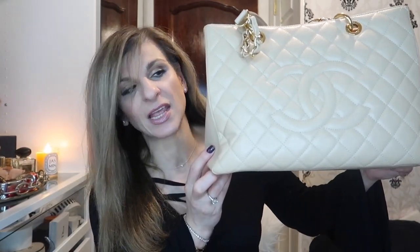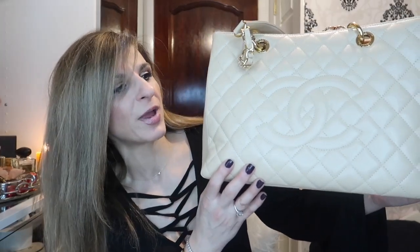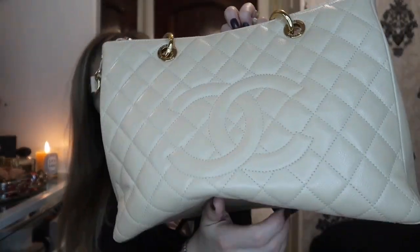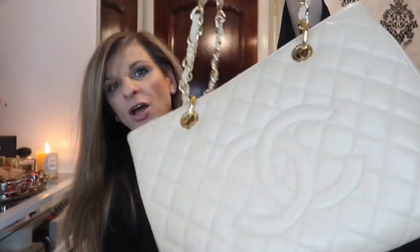Before I go into the reasons as to why it's my least used bag, let's go over some details. This bag is in caviar leather — a pebbled calfskin leather — in a warm beige color. It has no feet at the bottom, it has a pocket at the back, and it has the two Chanel CC's on the front.